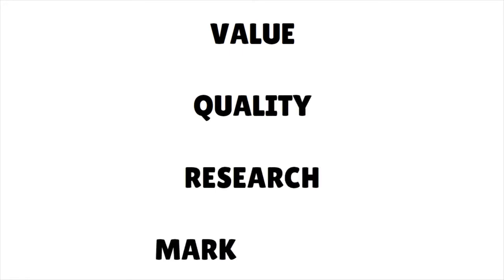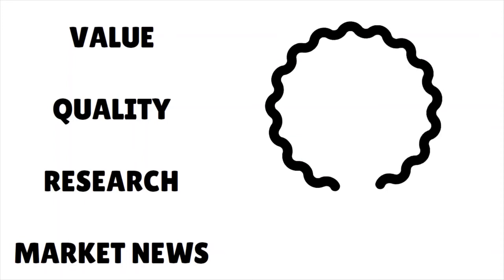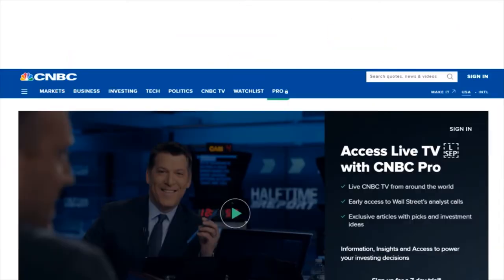Now let's talk about CNBC Pro. Everybody knows the media brand CNBC, but our big question is: is this premium subscription worth the cost? I already have CNBC on my cable lineup — why do I need CNBC Pro? That was one of the big questions we asked within the team before reviewing this service. We reviewed the value, the quality, the research, and the market news. CNBC Pro is a premium subscription service offered by the well-known business network CNBC.